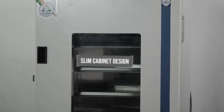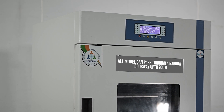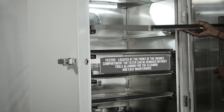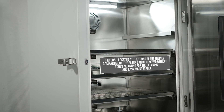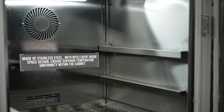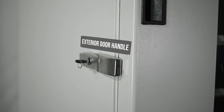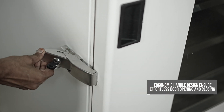Low noise: super silent and energy-saving fan combined with special noise reduction cabinet design, lowering the noise level to 50 dB. Slim cabinet design — all models can pass through a narrow doorway up to 90 centimeters. Filters located at the front of the engine's compartment can be removed without tools, allowing for easy cleaning and maintenance. Made of stainless steel, with intelligent inside space design to ensure superior temperature uniformity within the cabinet. Ergonomic handle design ensures effortless door opening and closing.